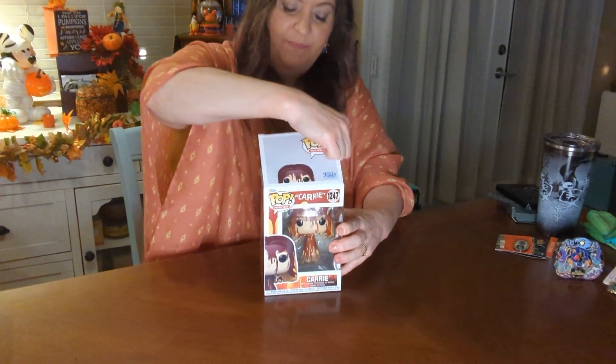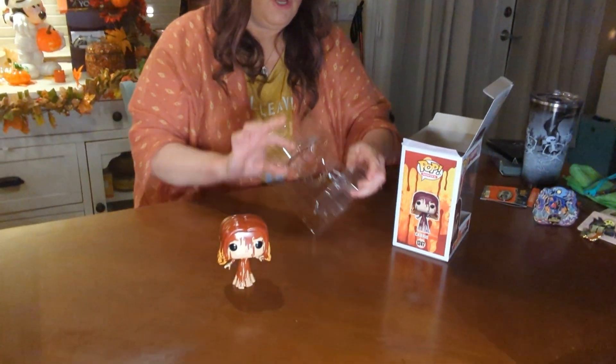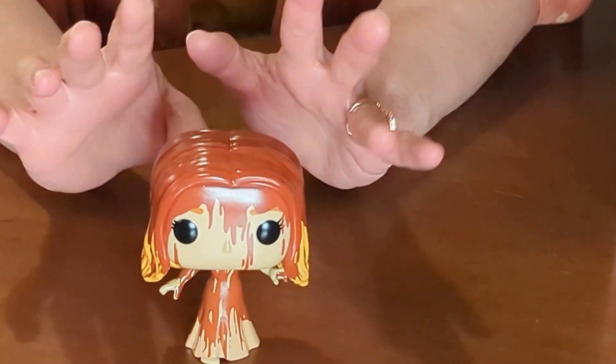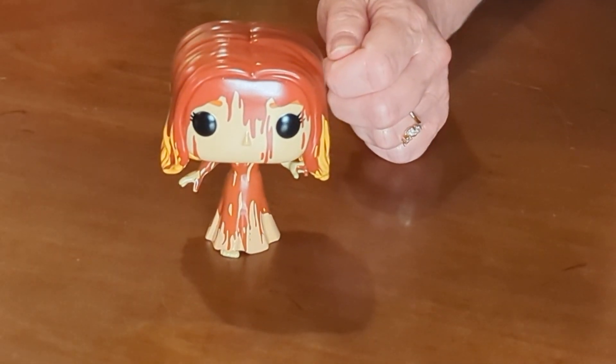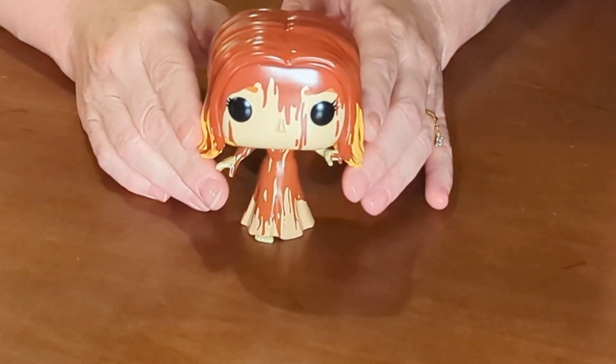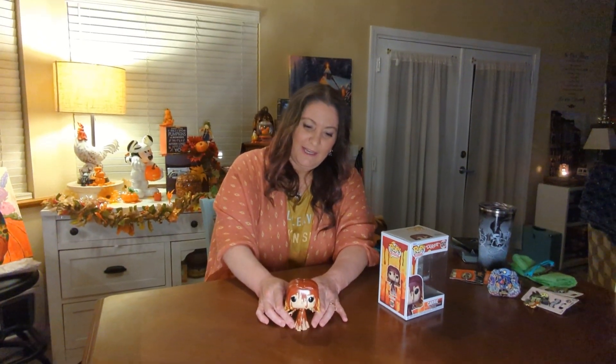So we have Carrie from the movie Carrie — a very, very old movie. This is when she's at the prom: they have her as prom queen, the mean girls pull this thing down and it drops blood on her head, and then she has this magic power and the whole gymnasium catches on fire. It's a scary movie — I think from the 80s, early 80s. Sissy Spacek played her.